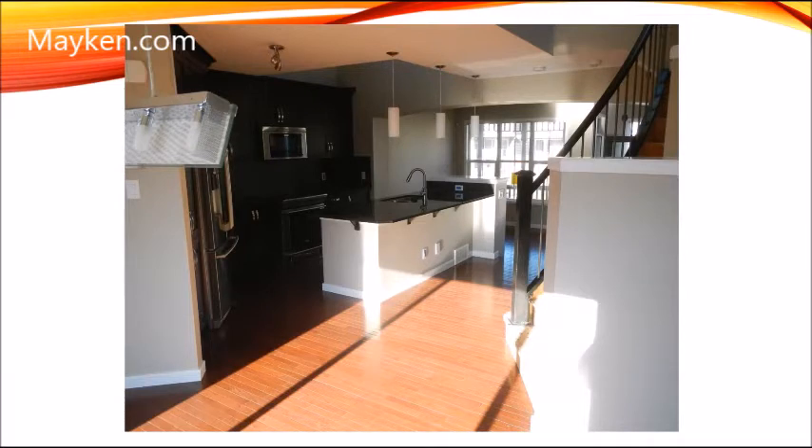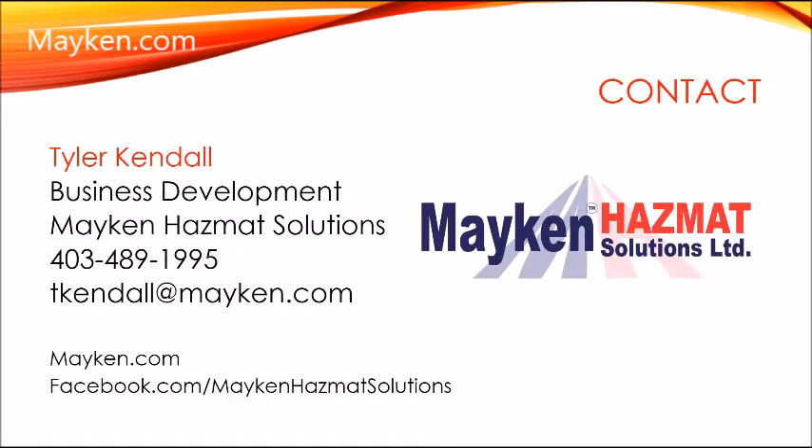I would like to thank you for taking the time out of your day and I really hope you took a lot out of these six videos. If you have any questions at all, do not hesitate to email me or comment in the section below. We here at Macon enjoy sharing our knowledge about fentanyl, because we feel the more we as a community know about fentanyl, we can start solving this epidemic and the problem our countries face.